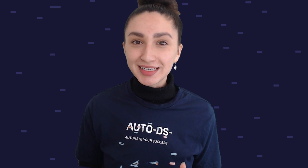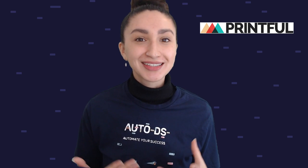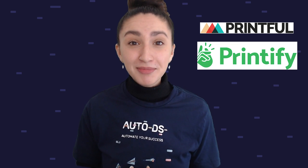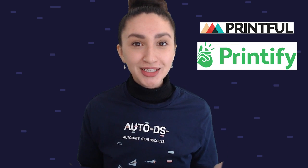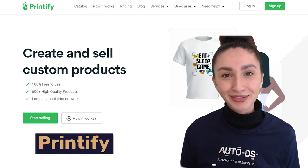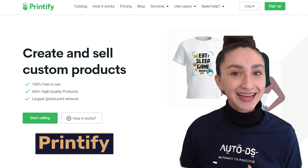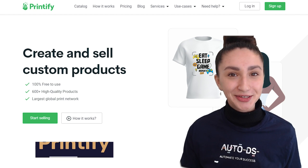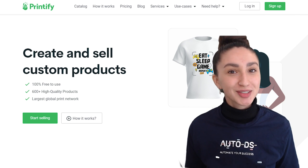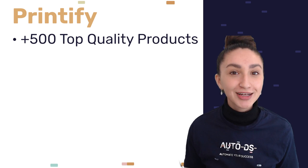Our second POD supplier is Printify. Keep in mind that these are two separate POD suppliers. Printify is a print on demand drop shipping supplier that sources tailor-made clothing, accessories, and home items. When working with Printify, you can choose from over 500 top quality POD products to drop ship.